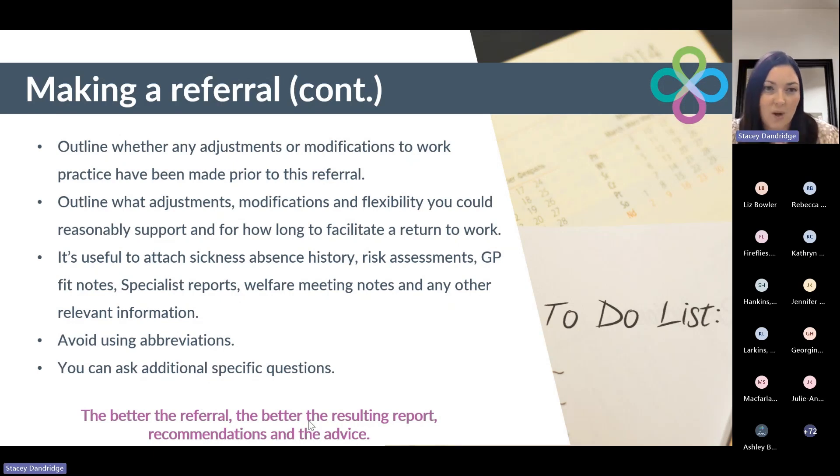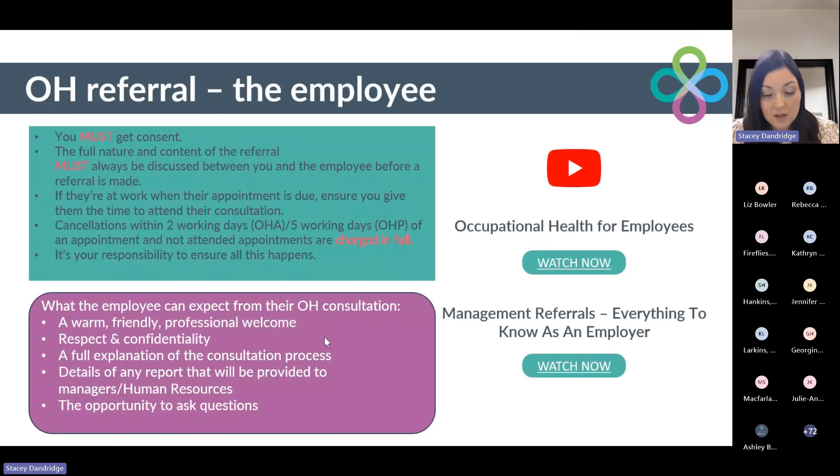Regarding the employee: you must get consent from the offset. When you know you're ready to refer to occupational health, you must obtain the individual's consent to start the process. The full nature and content of the referral must always be discussed between you and your employee before the referral is made — be completely transparent with the information you're providing, so there are no surprises. If they are at work when the appointment is due, ensure you give them the time to attend the consultation and a private, confidential space to take that call or video call. Cancellations within two working days with a nurse and five working days with a doctor are charged in full, so it's really important to have regular keep-in-touch calls to ensure they will attend their appointment.